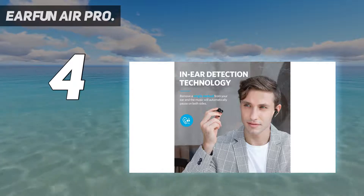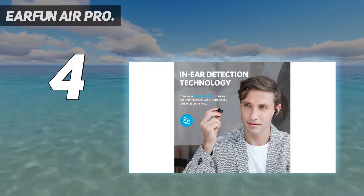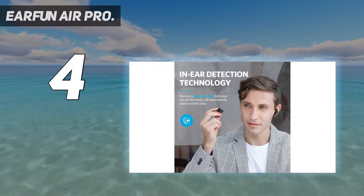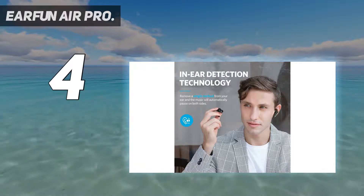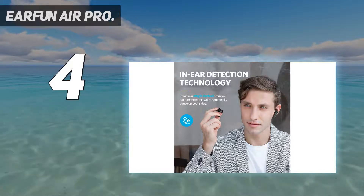Tap control with smart pause: the EarFun Air Pro wireless earbuds have a built-in accelerometer sensor for tap control. Now you can adjust songs and pick up calls without reaching your smartphone. The in-ear detection makes your music pause the second you remove an earbud, then starts again the second you put them back in.